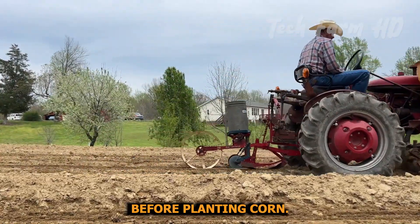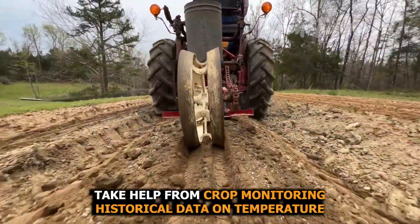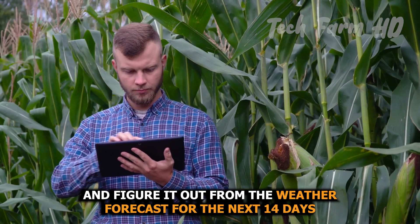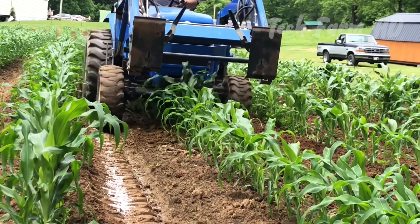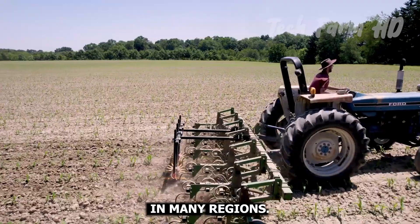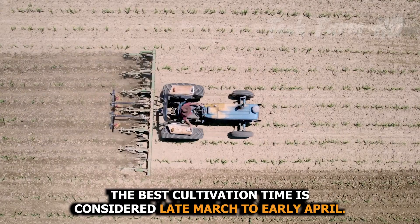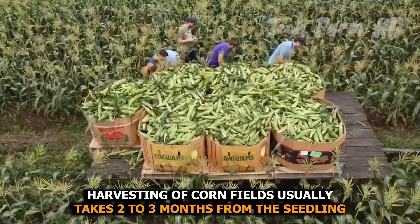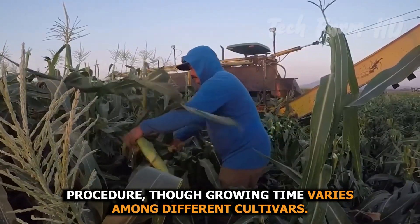Before planting corn, wait at least two to three weeks from the final spring frost date. Take help from crop monitoring historical data on temperature and the weather forecast for the next 14 days. In many regions, the best cultivation time is considered late March to early April. Harvesting usually takes two to three months from the seedling procedure, though growing time varies among different cultivars.